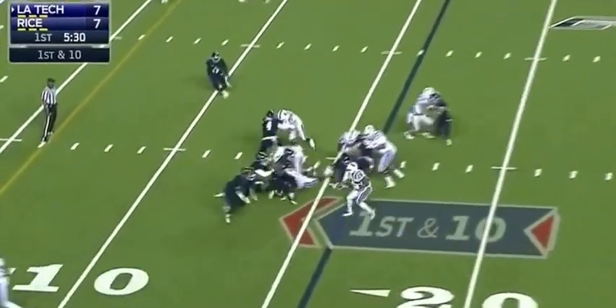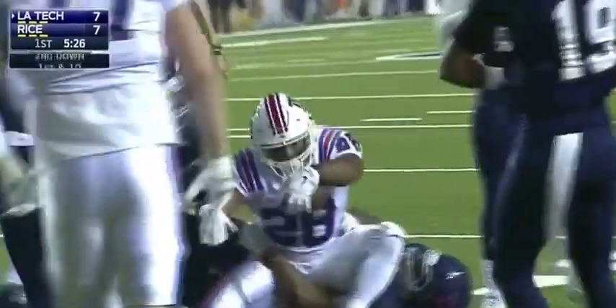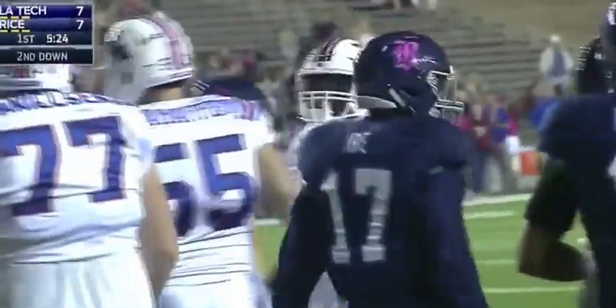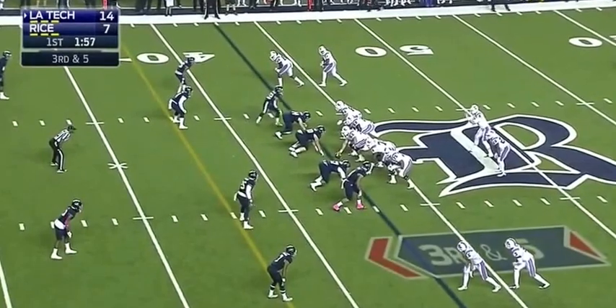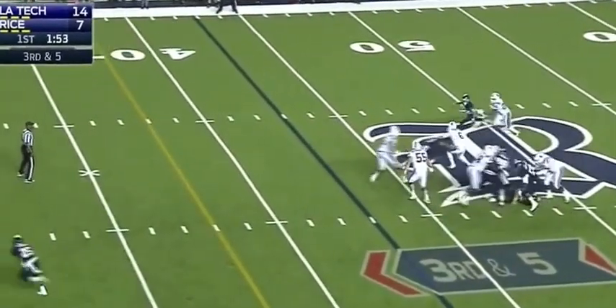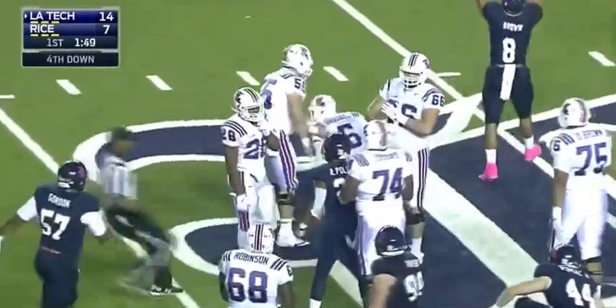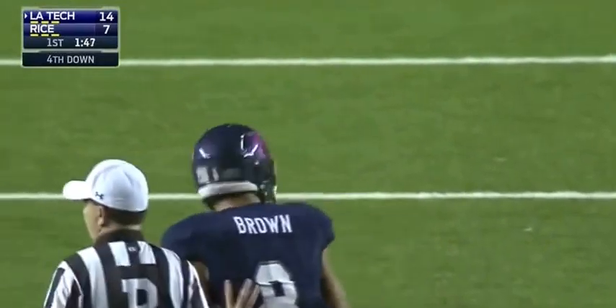First and 10 at the 16. Dixon — you see how shifty he is trying to get outside — and he's wrapped up by Magasky, along with eBay. Double stack receivers. Driscoll from the shotgun, with time he'll want to run it, and he is brought down. Derek Brown on the stop — the 6'3 junior from Bay City, Texas.